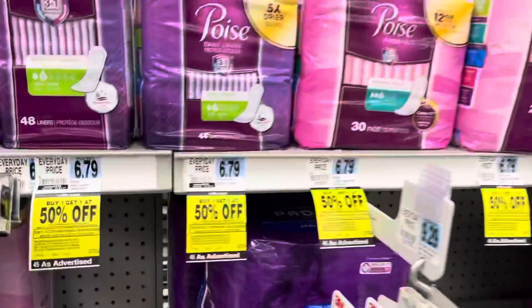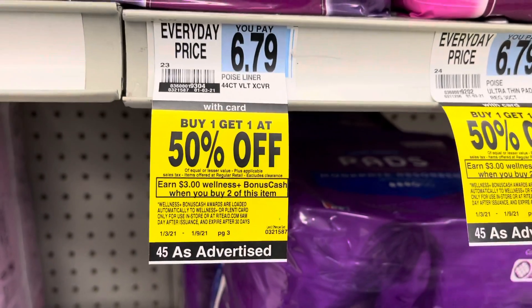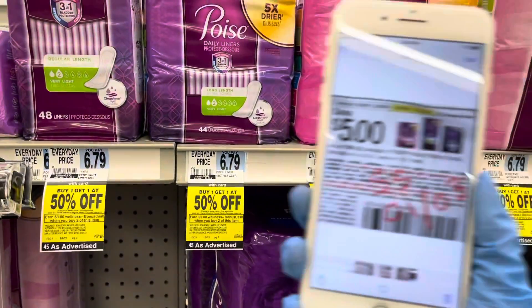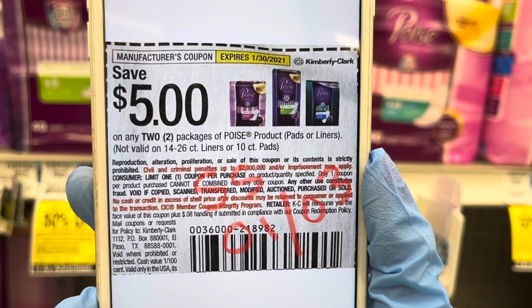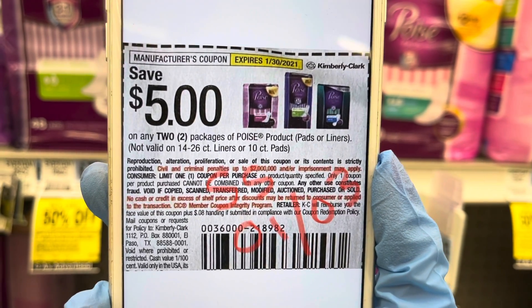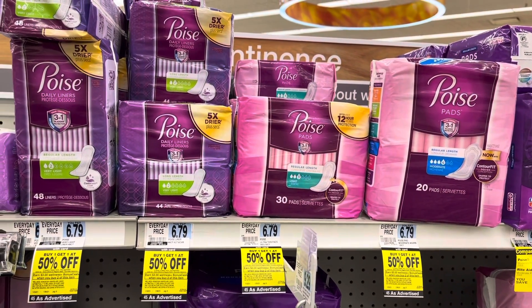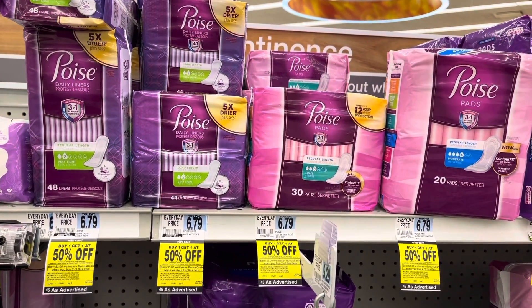The Poise pads and liners are $6.79. Plus, when you buy one, you get one at 50% off, and you will earn $3 in bonus cash when you buy two. Pick four totaling $20.36 and use two of these $5 off two from this weekend's SmartSource. So you're going to pay $10.36 for four, but you're going to get back $6 in bonus cash, making them only $1.09 each.